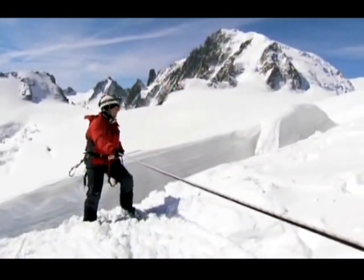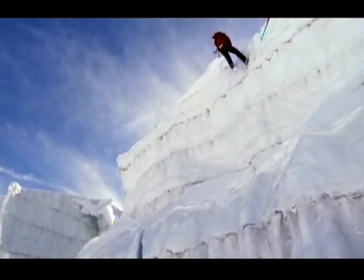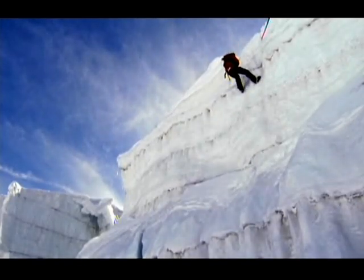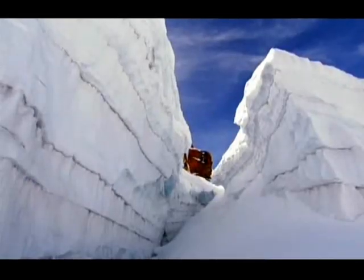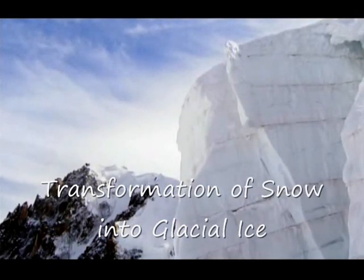It's only when snow turns into ice that it becomes so powerful it can change our world. On this ice cliff, you can actually see the transformation of snow into ice as it happens. Each year's snowfall creates distinct layers, many metres deep.